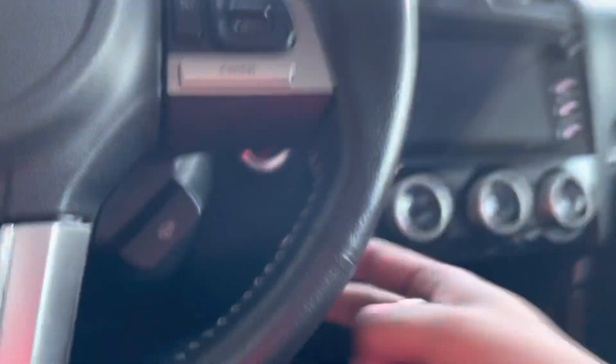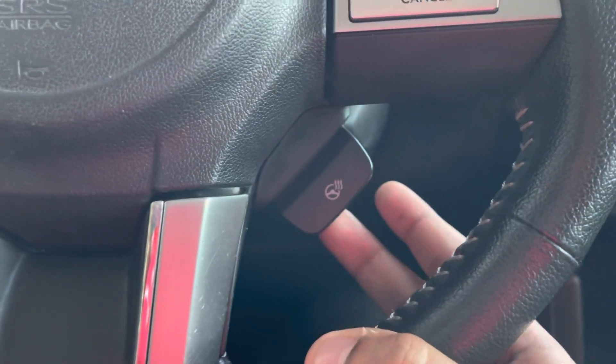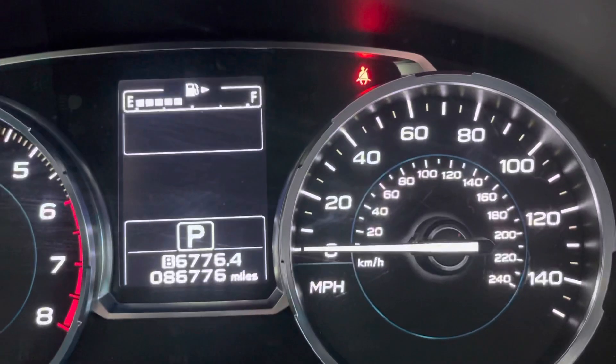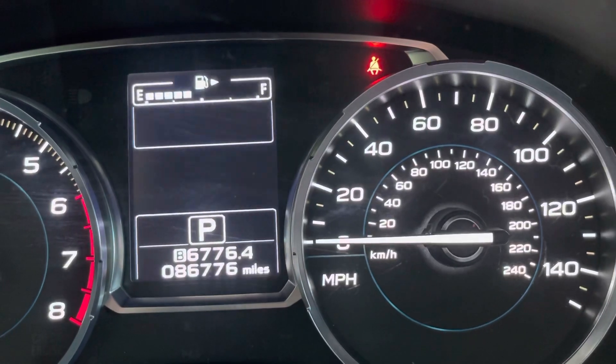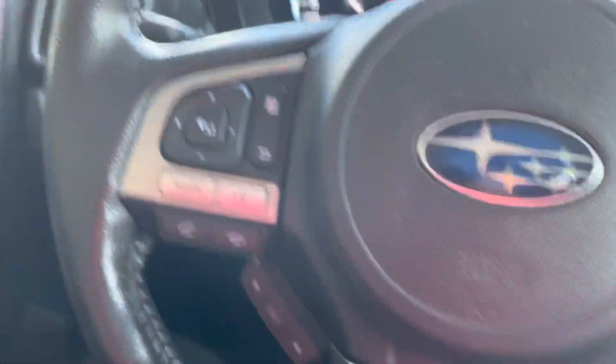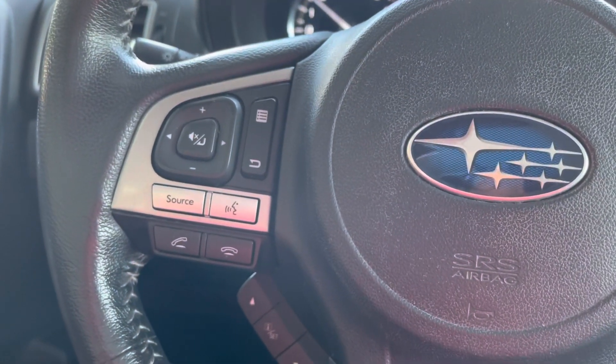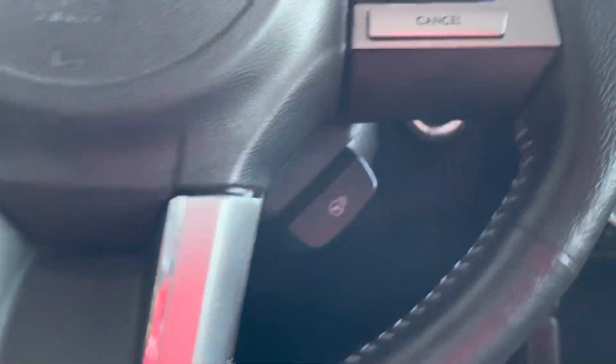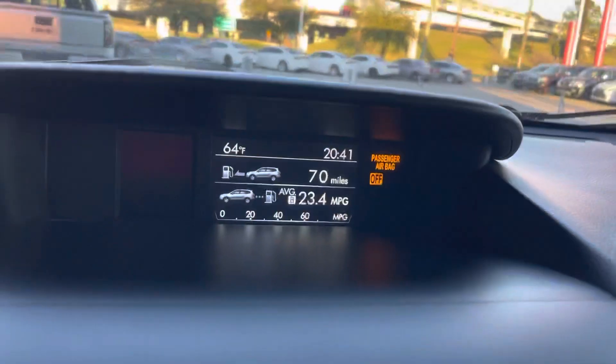It does have a push start. It has heated seats, and — heated steering wheel, I'm sorry. That's our miles on the dash, guys, as you can see: 86,776. The steering wheel has controls for volume, changing station sources, answering calls, cruise control, set, and all that. Heated steering wheel, as you can see, with our miles right there.